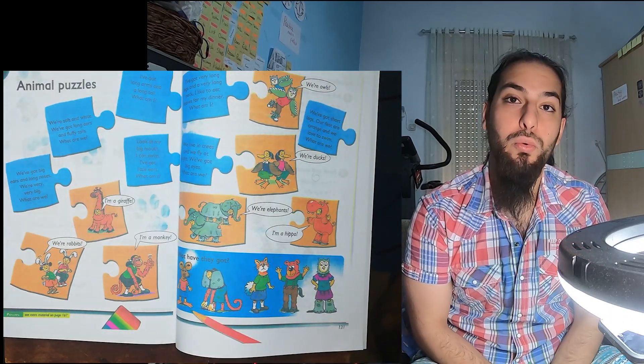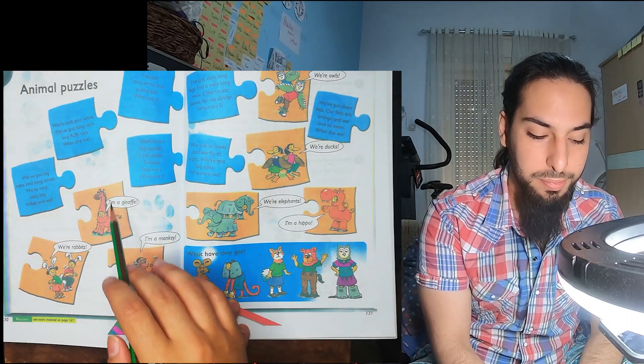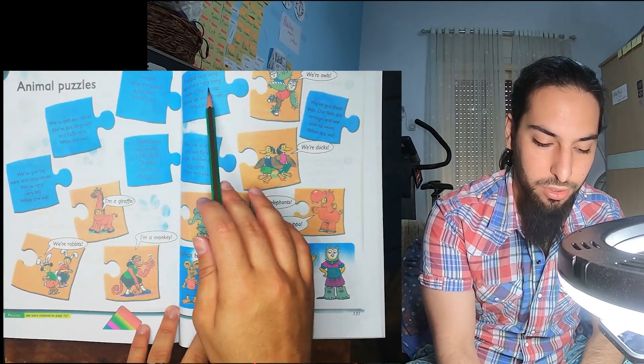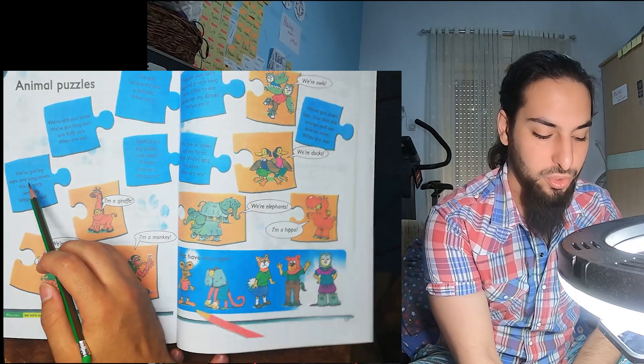Now we're going to go through the questions and try to match these puzzle pieces together. Each of the blue ones here goes with one of the orange ones, which have the animals. Let's start with the first one.